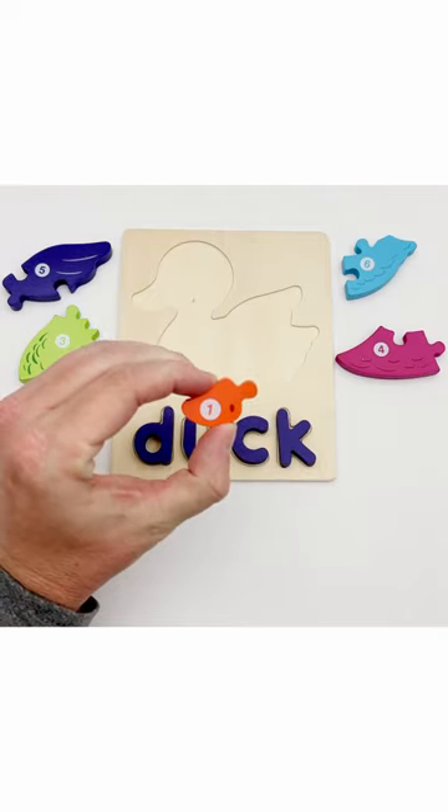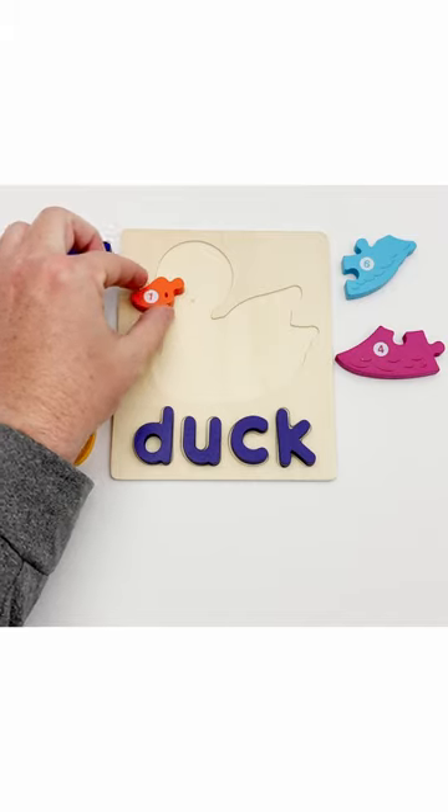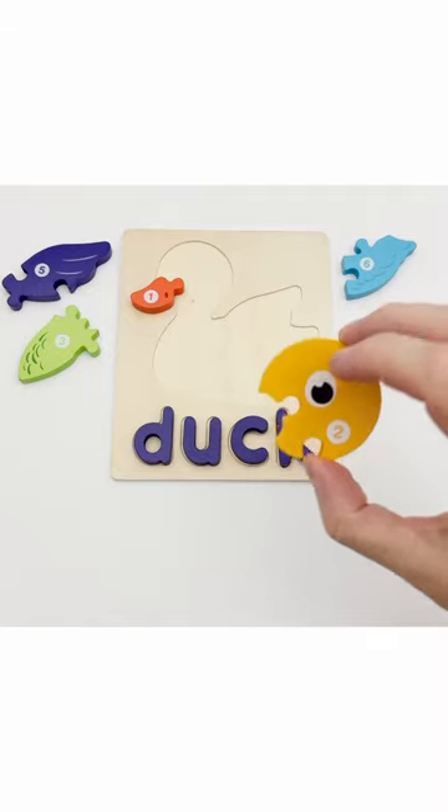This is puzzle piece number one. It is the duck's bill. Puzzle piece number two looks like the duck's head.